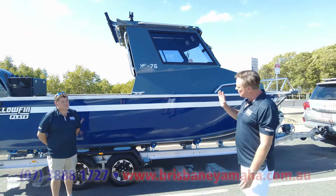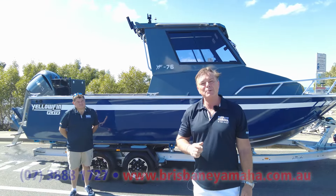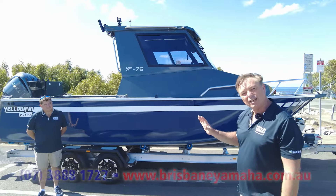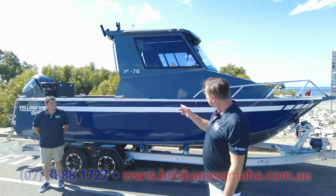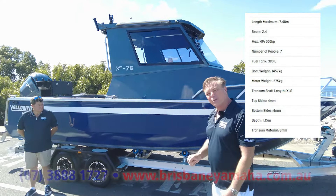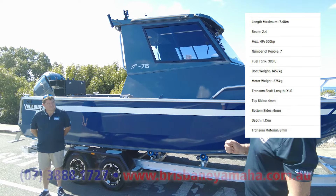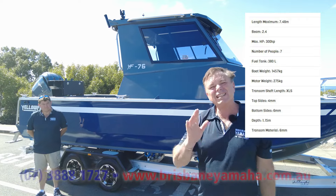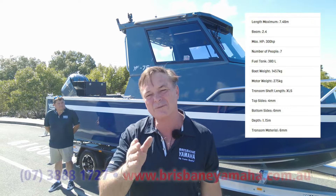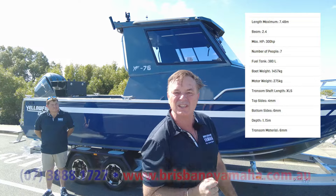Some things about the new Yellowfin YF76 Extender Cab. We're going on the water in a minute. How many litres fuel tank? 380. How thick's the bottom? 6mm. How much bigger is the cabin to the last one? 45%. I say to people, come and ask Justin a question and if he doesn't know it, I'll give you something free. I've never given anything away because he knows everything.